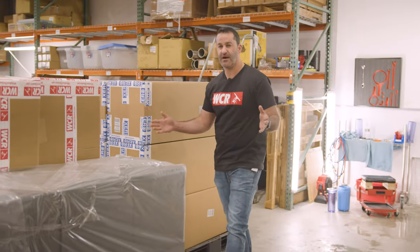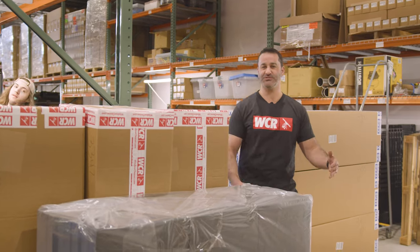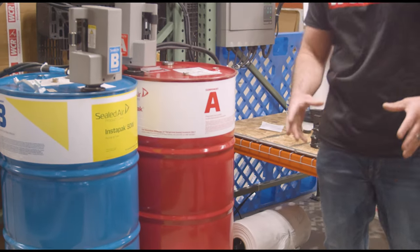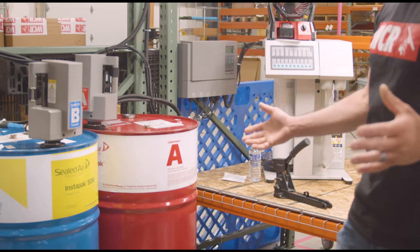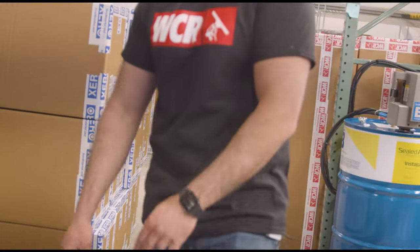Everyone's favorite aisle — the aisle where all the pure water systems are made. Mario, who does all of our boxing, was treated to a nice new efficient toy. These are sealed air drums, and here's the bagger. So instead of those simple little Instapacks, this fills these bags as much or as little as necessary, and then they instantly start to foam and expand. So your boxes are protected and your systems are going to arrive in one piece.